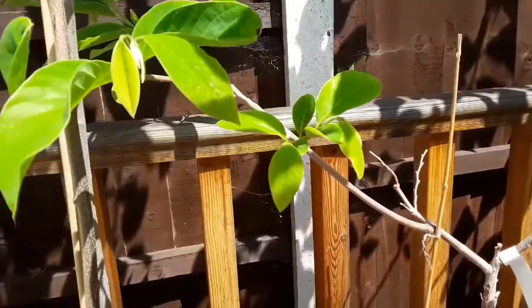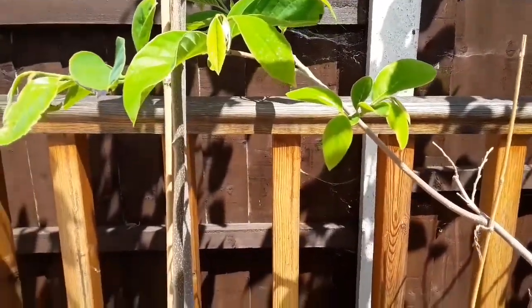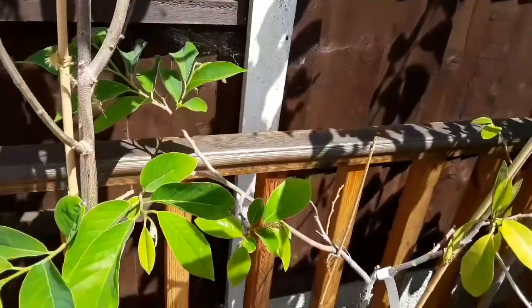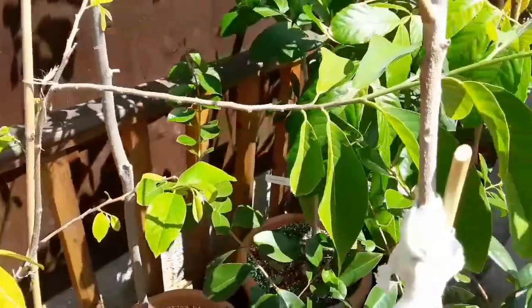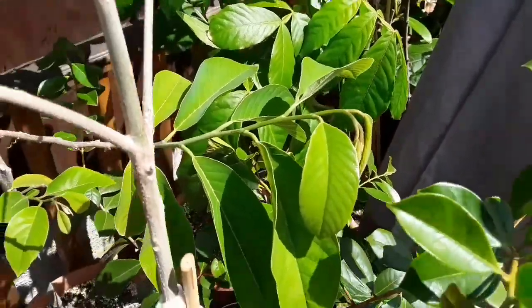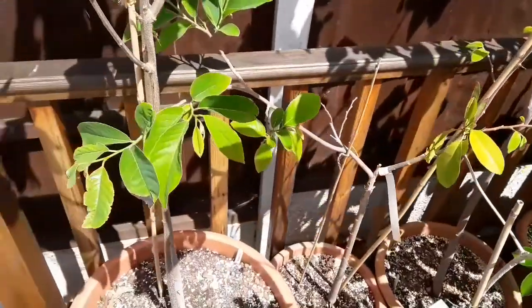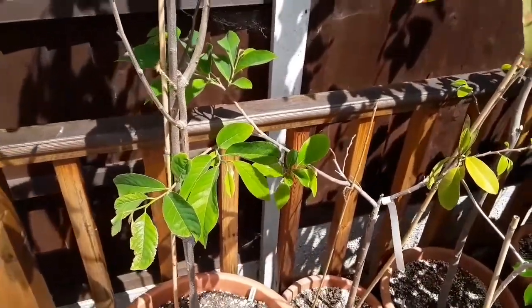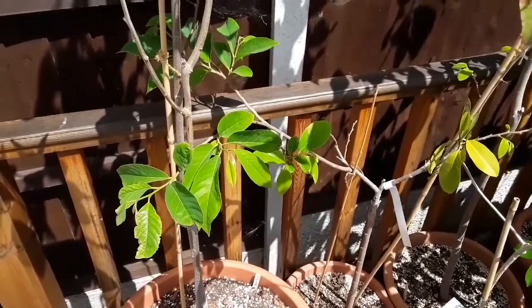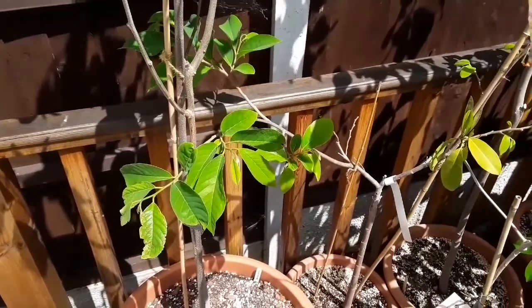Nice to see flowers on it. Obviously it's far too small to fruit — I expect they'll probably drop off in the cold winds we're having because it's only a small plant; this is the largest stem. But still nice to see it making the effort to produce flowers. That was my Geffner from the custard apple family.